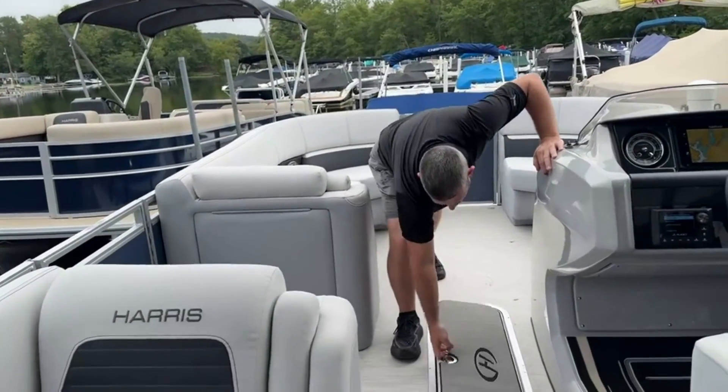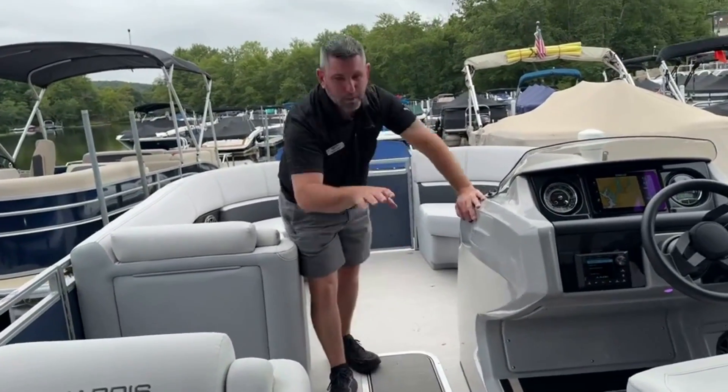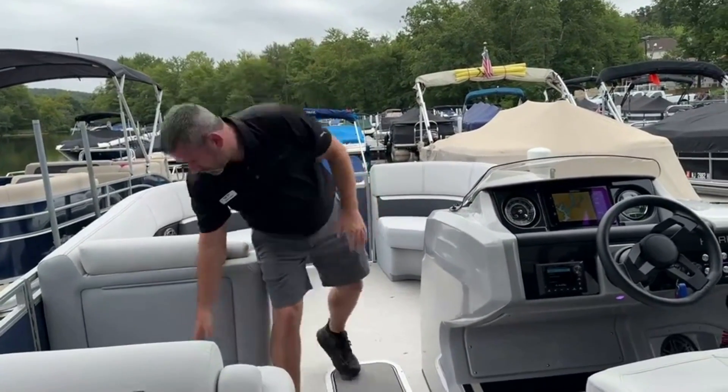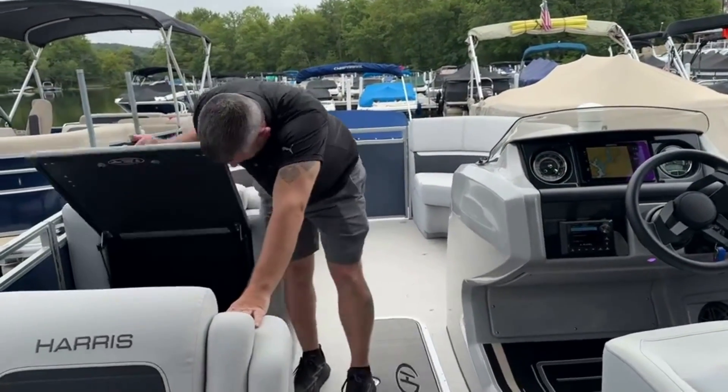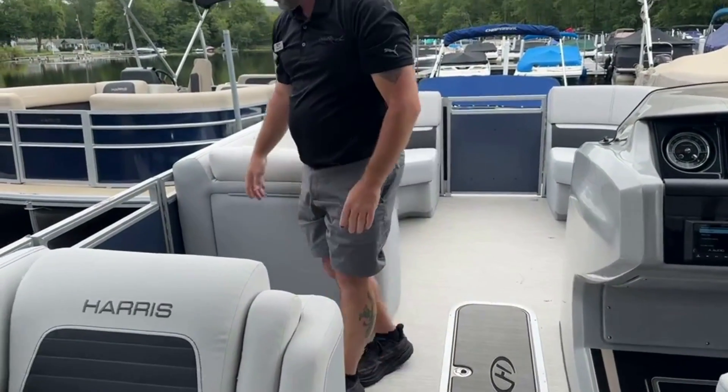We ordered this boat with the in-floor storage — lots of room down in here. There's a table we can put in the front or the back. We have storage on the side here, and this has the upgraded sound system with subwoofer amplifiers.